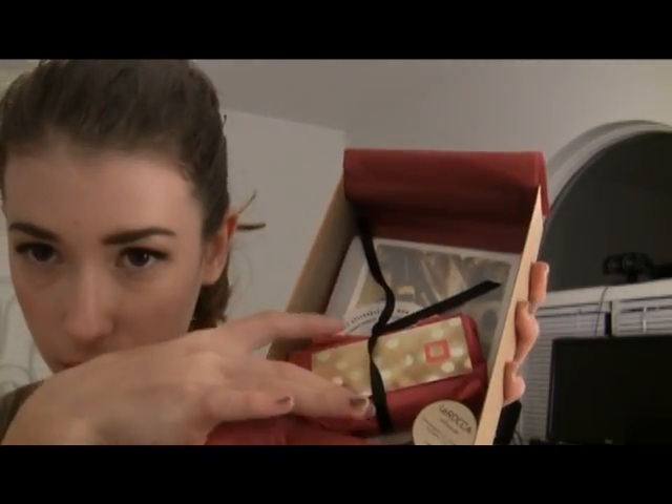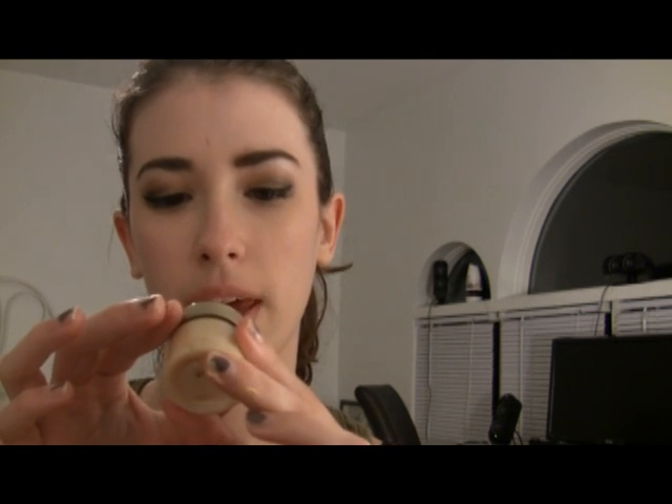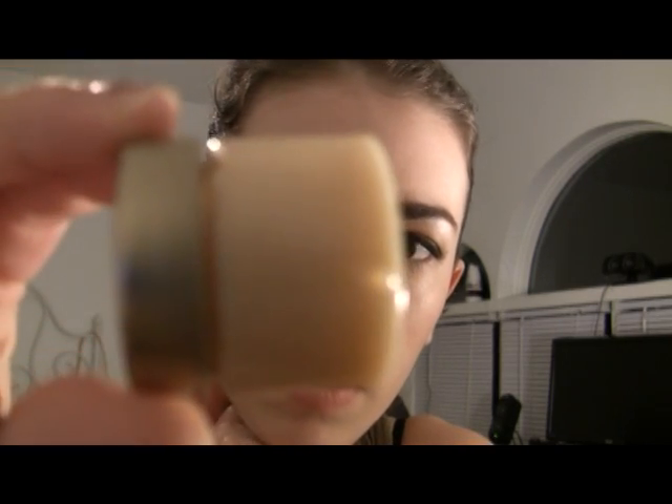Okay, so the first thing I saw — here's the inside of the box. It comes with tissue paper and it always has a little wrapped goodie package in there. The first thing that struck me is... La Roca? Champagne and Shimmer Supreme Cream. I guess it's like a glittery highlight cream.